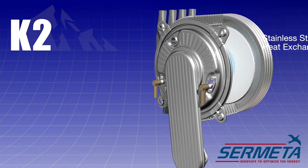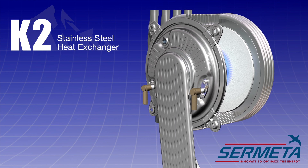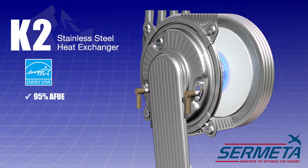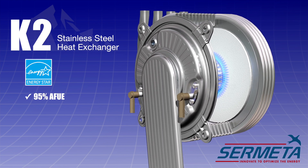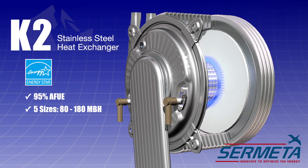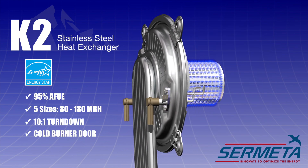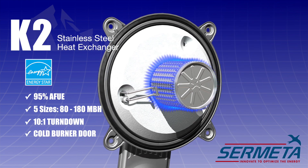The K2 Condensing Boiler features a stainless steel heat exchanger that has been proven in millions of households and operates at an ENERGY STAR rated 95% AFUE. It is available in five sizes, ranging from 80 to 180 MBH, and offers features such as 10 to 1 turndown and a cold burner door design that keeps heat in the heating system, enhancing the boiler's overall efficiency.